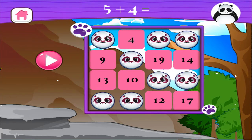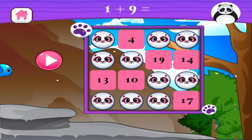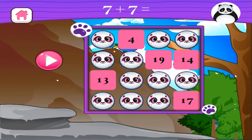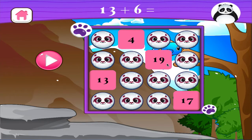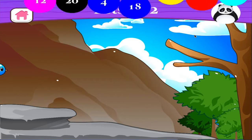Five plus four equals... Eight plus four equals — terrific! One plus nine equals... Seven plus seven equals... Eight plus six equals... Thirteen plus six equals...